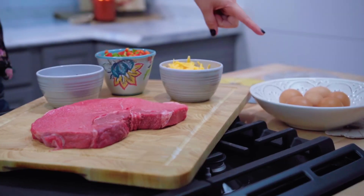Today I'm going to share with you one of my favorite go-tos: steak and eggs.